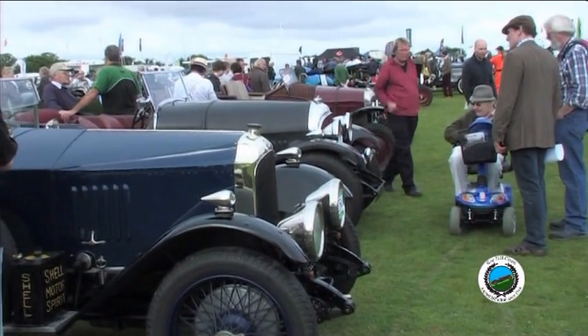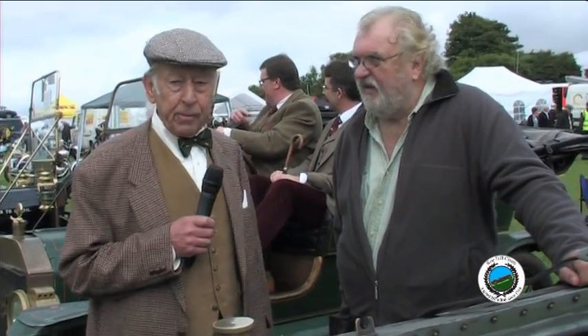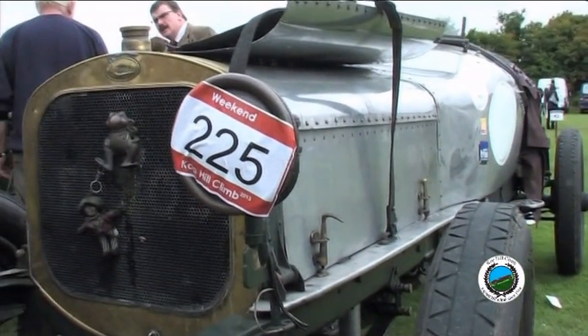Moving to the Edwardian cars now, we have this magnificent Sunbeam. The owner and driver is a gentleman who has been to the hill many times before and is chairman of the Beam Club. But today, unfortunately, we've had a minor mechanical problem.